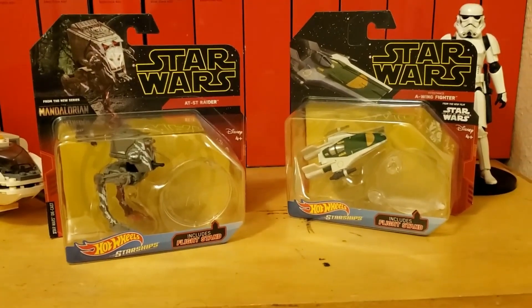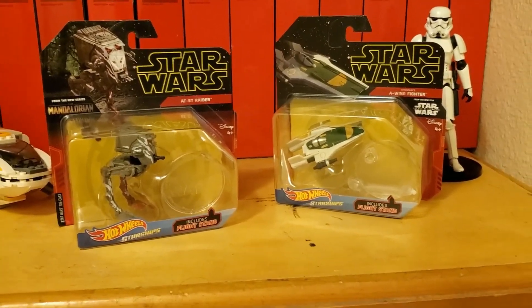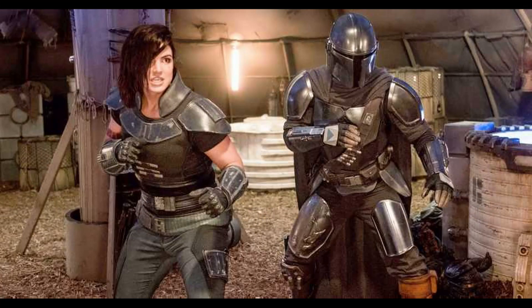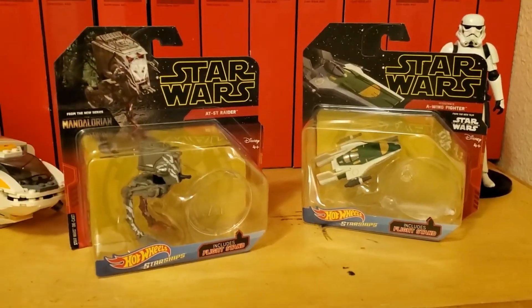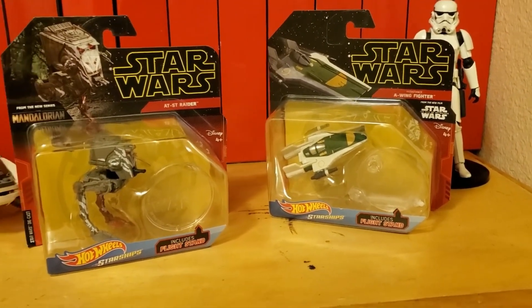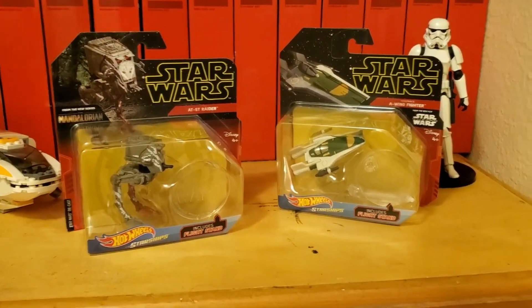I covered some Last Jedi vehicles last time but I actually managed to find a vehicle from the new Disney Plus series The Mandalorian, which takes place a few years after Return of the Jedi, and also the Resistance A-Wing Fighter from The Rise of Skywalker. I just wanted to take a look at the ones I managed to find.